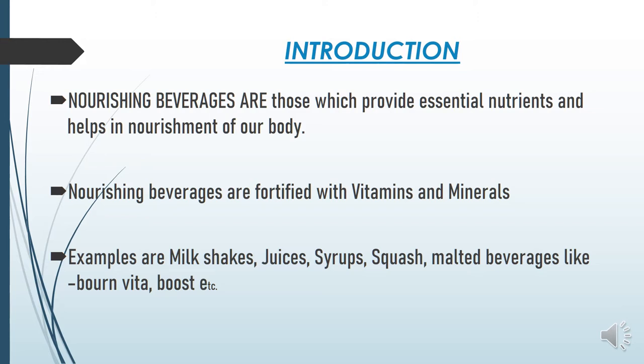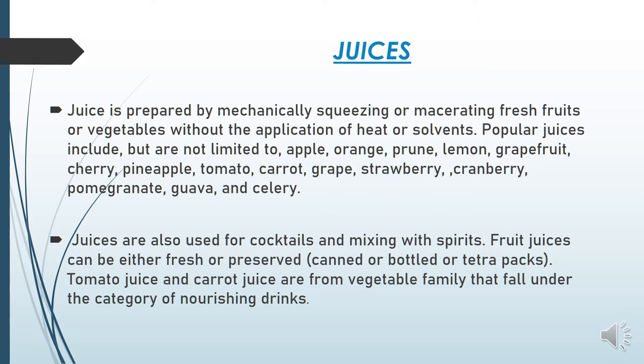Examples of nourishing beverages are milkshakes, juices, syrups, squash, and malted beverages like Bournvita and Boost. Juice is prepared by mechanically squeezing or macerating fresh fruits or vegetables — the maceration process involves mashing the fruit like grapes to extract the pulp and convert it into juice. Juice is made by mechanically squeezing fresh fruit or vegetables without the application of heat. Popular juices include apple, orange, prune, carrot, tomato, strawberry, and cranberry.